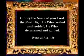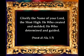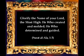Our Lord has set this truth out in the Quran: 'Glorify the name of your Lord, the Most High — He who created and molded, He who determined and guided.'